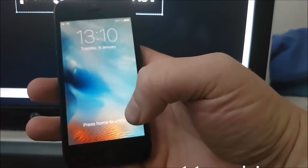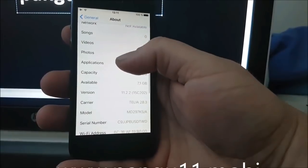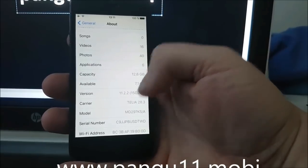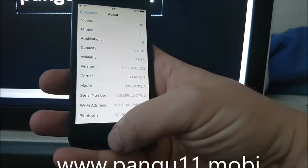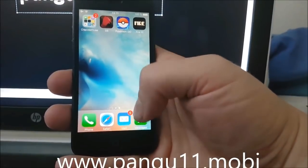What's up YouTube, today I got some great news for all you jailbreak fans out there. The Pangu team has released their iOS 11 jailbreak and it works with all versions of iOS 11, including the new iOS 11.2.2 that I'm using here. Let's jump right in.